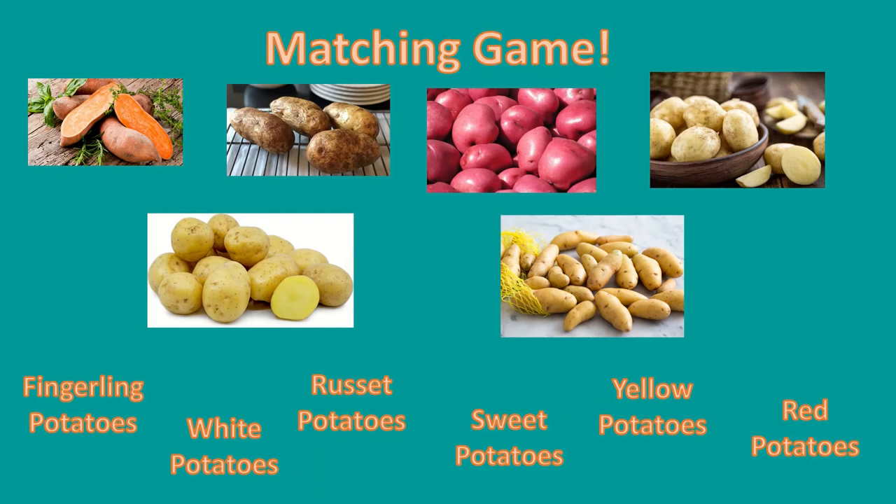Now, let's play a matching game to test what we've learned. We will match the name of the potato with the picture that identifies it. First off, which picture do we think is a fingerling potato? That's right, these are the fingerling potatoes. They are shaped like fingers and are about 2 to 3 inches long.